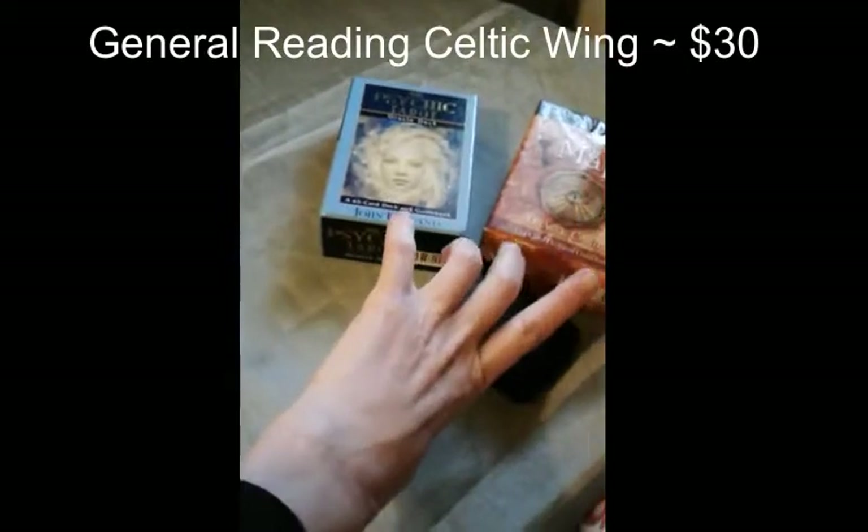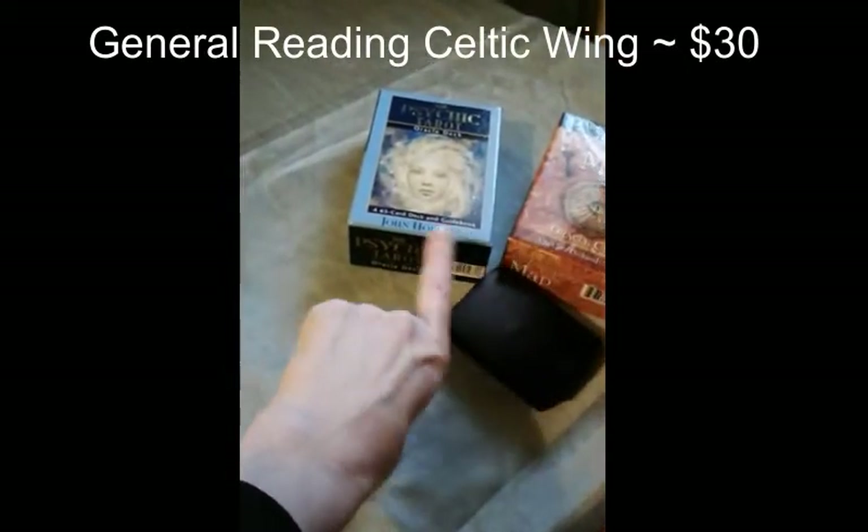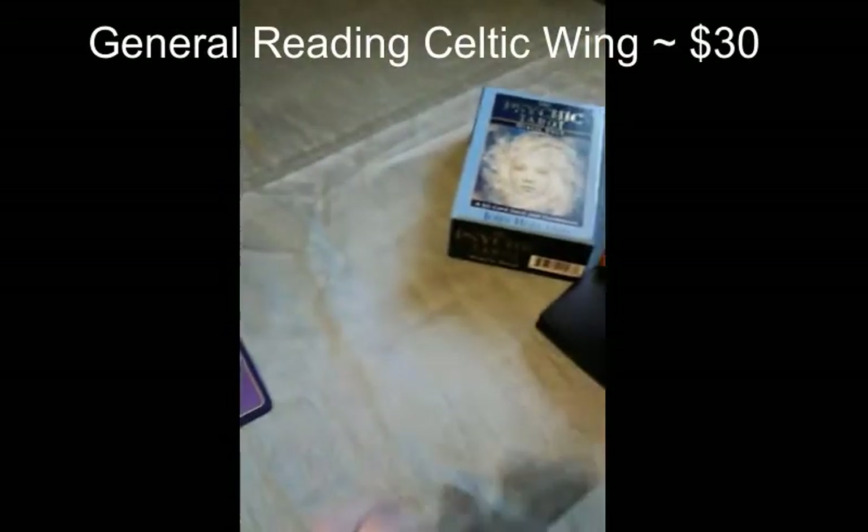For the main energy, it's John Holland's Psychic Tarot. The message from the universe is Colette Baron-Reid's Enchanted Map. This would be a cost of $30.